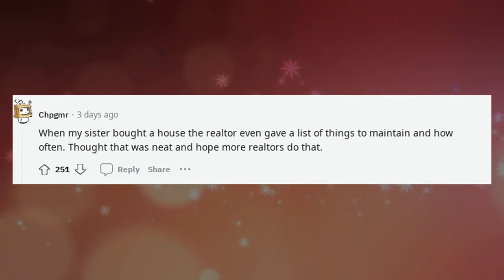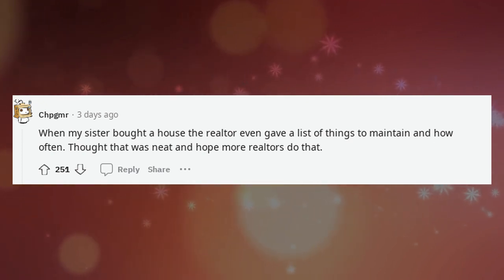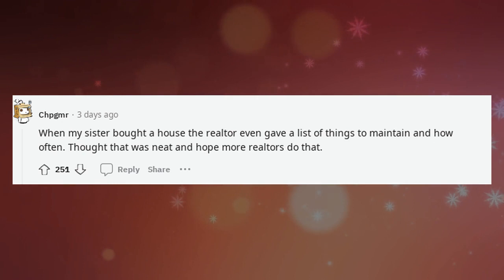When my sister bought a house, the realtor even gave a list of things to maintain and how often — thought that was neat and hope more realtors do that.